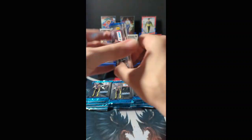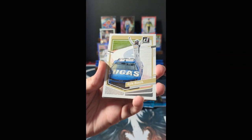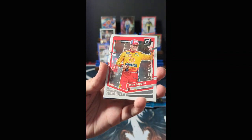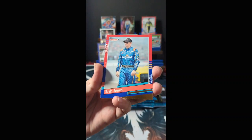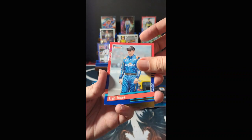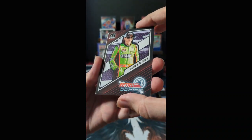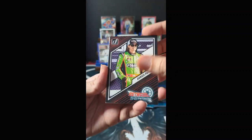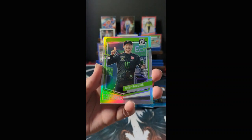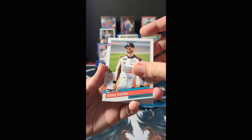Pack five: Austin Hill, Kyle Busch, and Joey Logano. We have a gold Eric Jones. We have our second Retro Series — this one is Danica Patrick, and this is not numbered. We have a silver Optic Tyler Reddick — very nice, not numbered. Cory LaJoy, Tanner Gray, and a 'You Could Win' card.